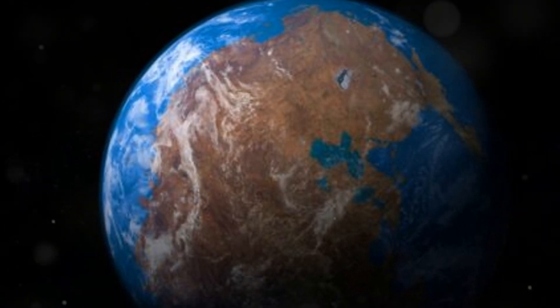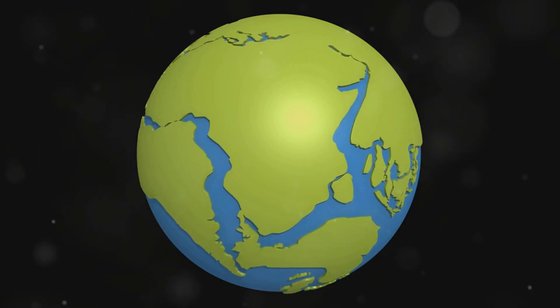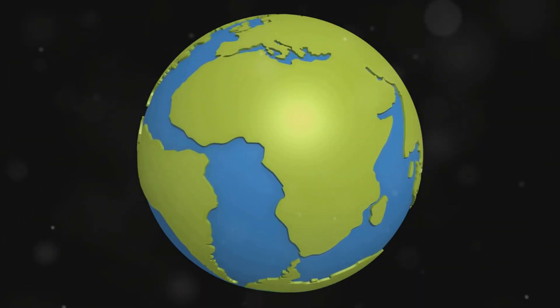If you love science but hate long explanations, stick around. We're about to show you how Earth's surface transformed over 1.8 billion years, in just one minute.